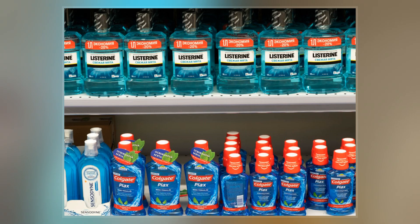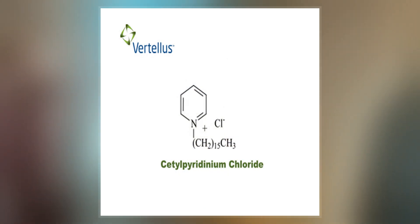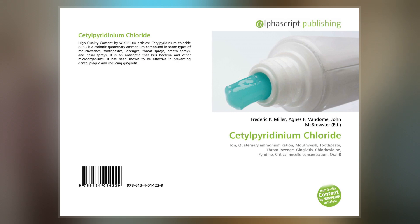Though one study seems to indicate cetylpyridinium chloride does not cause brown tooth stains, at least one mouthwash containing CPC as an active ingredient bears the warning label that in some cases antimicrobial rinses may cause surface staining to teeth, following a class action lawsuit brought by customers whose teeth were stained.